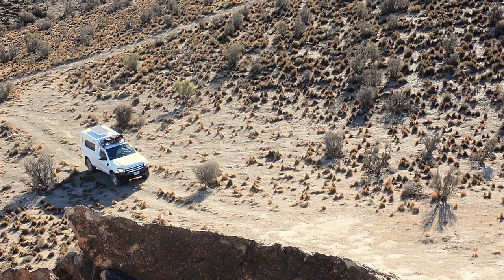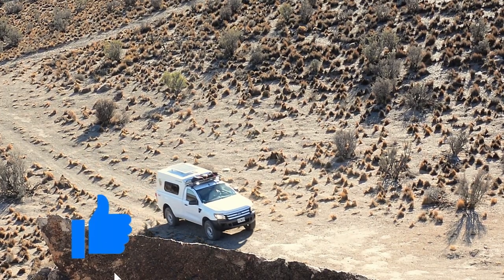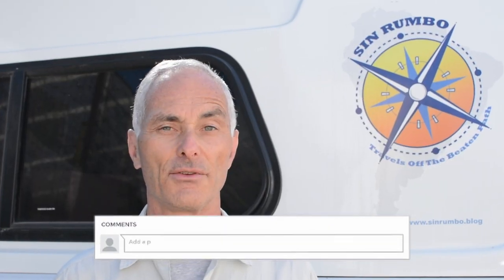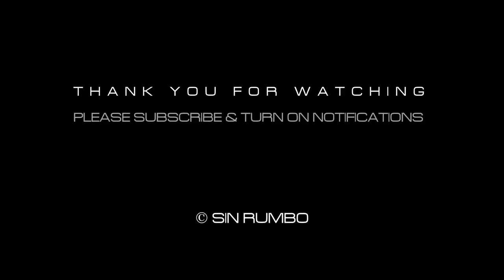I hope you found this video interesting. Thank you for watching. Please like and comment, and if you haven't already, subscribe to the channel and turn on the notifications. Have a great day! We'll see you next time!